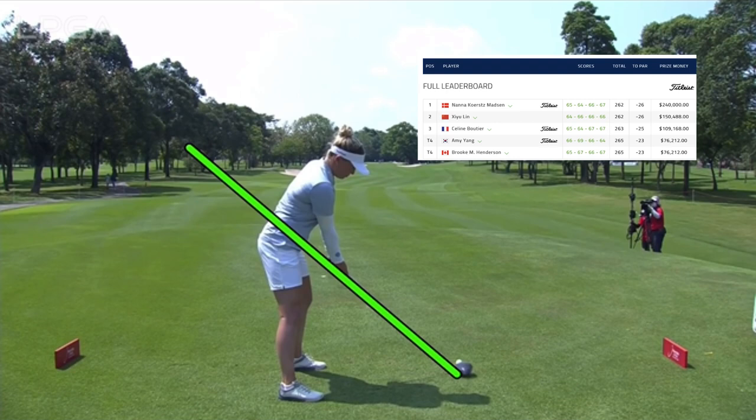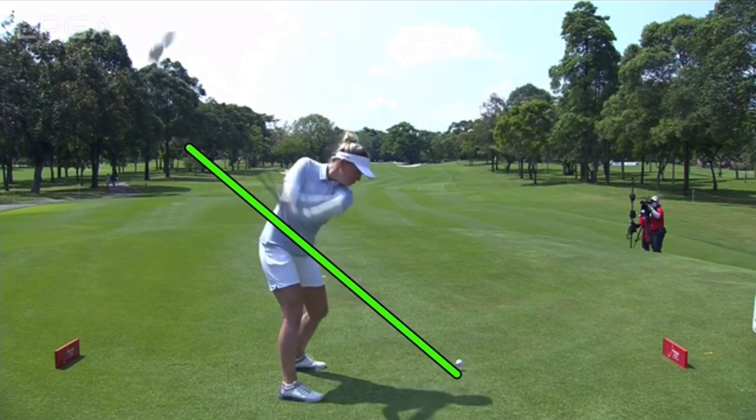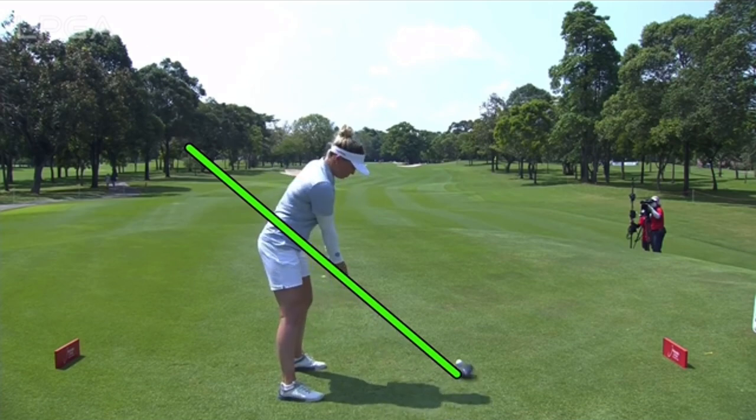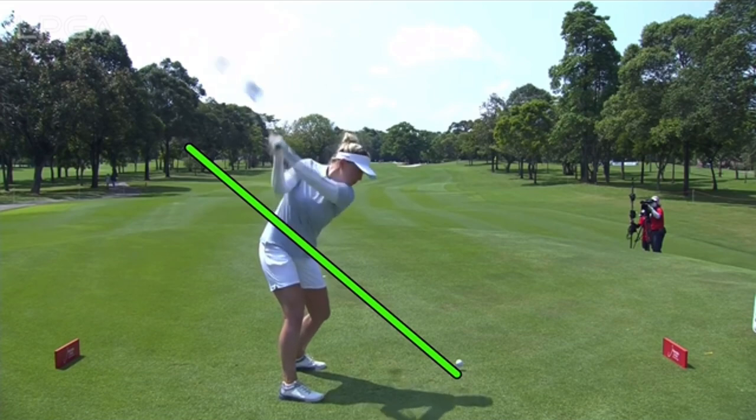Let's take a look here, first with the driver, and we will see a beautiful wind-up. Very powerful player — 280-yard average, very long on the Tour. Spends a lot of time working out in the gym, and it really pays off as you can see as she loads it up.